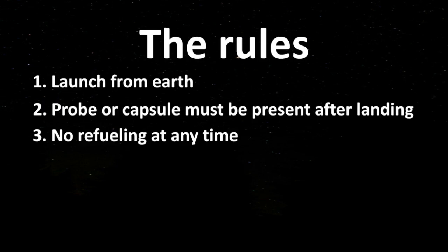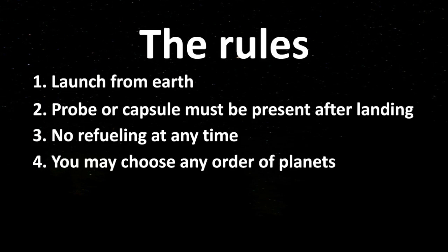Rule 3: no refueling — don't refuel your rocket using a different one. Rule 4: any order of planets may be chosen. You can choose any order of planets you want to land on.